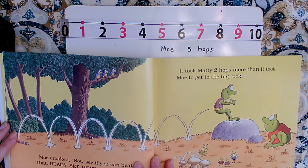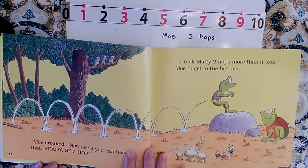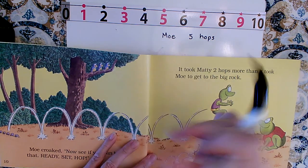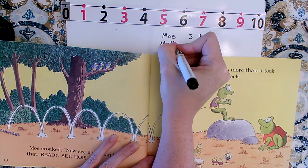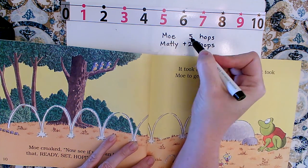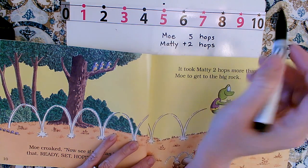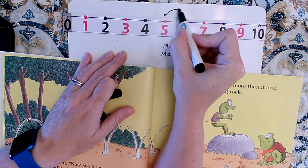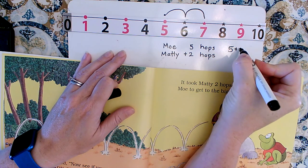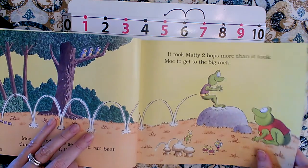Mo croaked, 'Now see if you can beat that. Ready, set, hop.' It took Maddie two hops more than it took Mo — two hops more. So Maddie had to hop all five that Mo did, plus two more. When we add, we go to the right on the number line — two jumps. One, two. So five plus two is equal to seven. Let's find out if that's what they came up with.